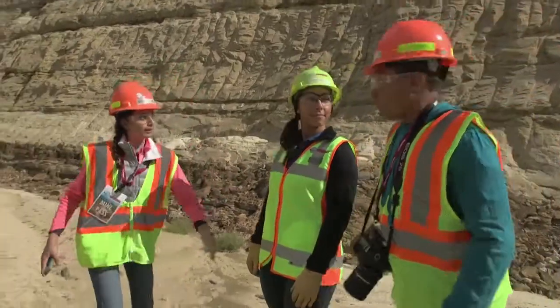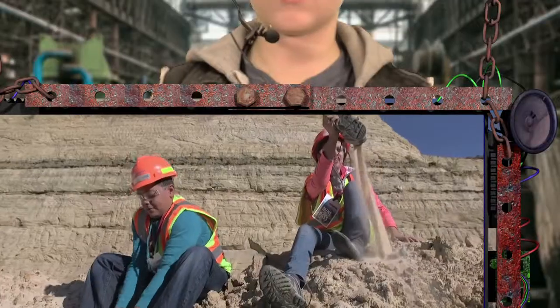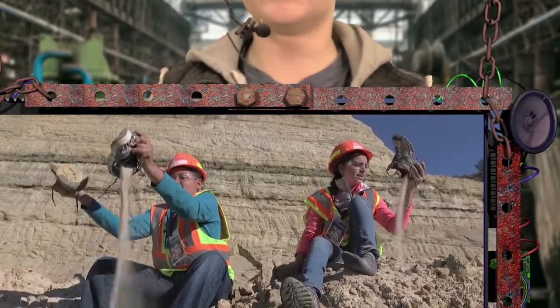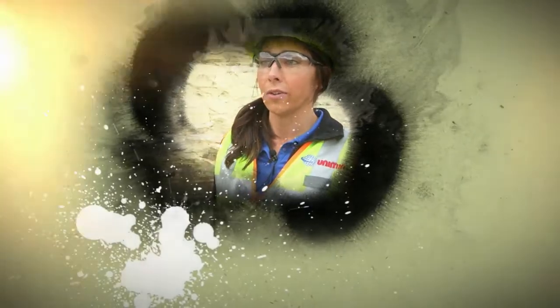Mission Control's calling — we gotta go. Just another day at the prehistoric beach. Now it's your turn to consider this.